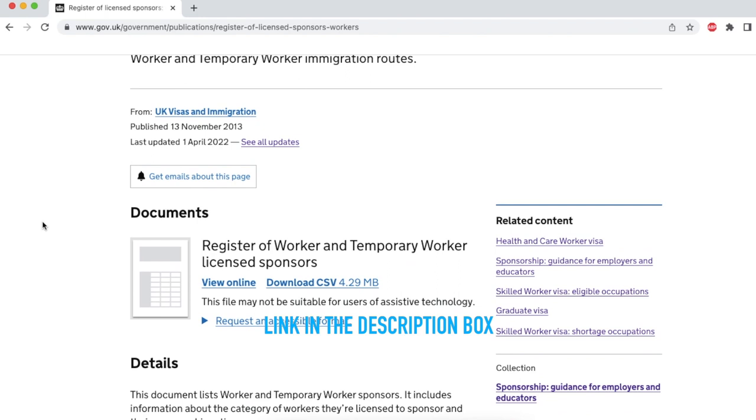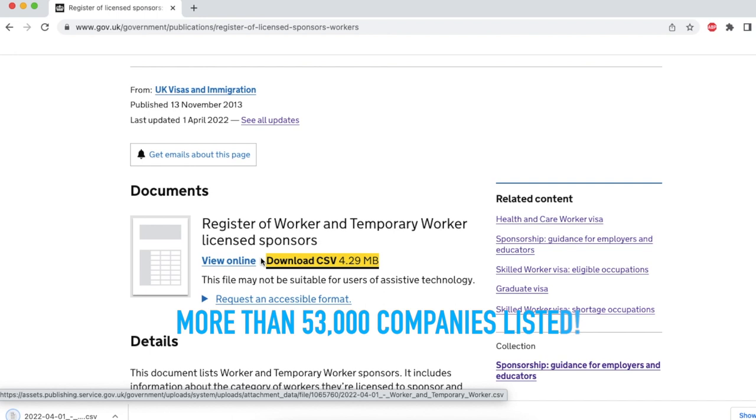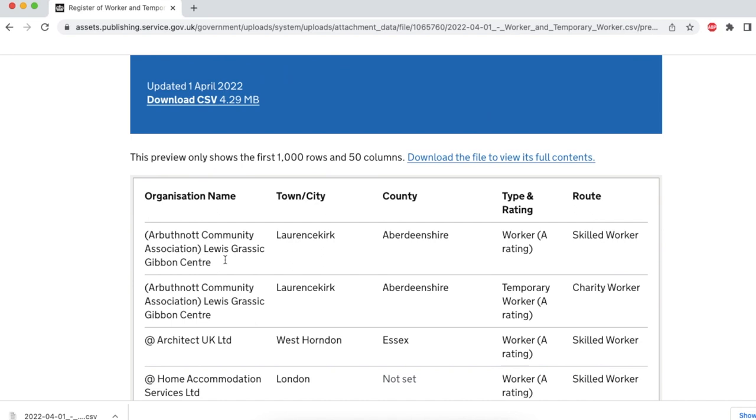You can find the list on gov.uk's website — I've added the link in the description box below — but be prepared. There are close to 53,000 names on this list, so it can be really difficult if you don't know all the names of the companies in your industry, because there's no industry column. One way to do it is to identify the companies you're interested in and then do a Ctrl+F to see whether their names fall under this list.